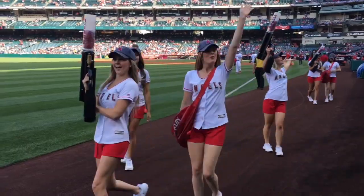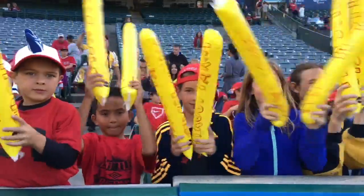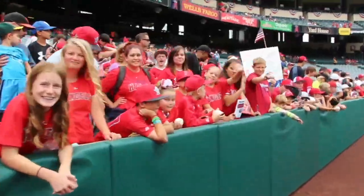Thanks for stopping by Angel Stadium of Anaheim, home of the Los Angeles Angels. Hope to see you there soon.